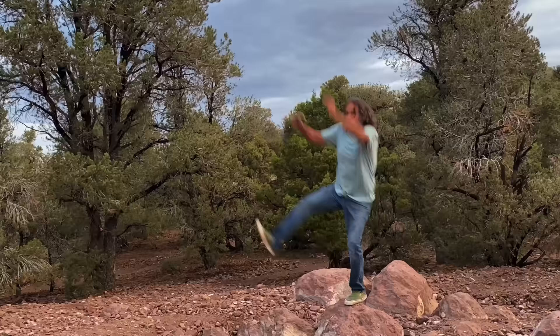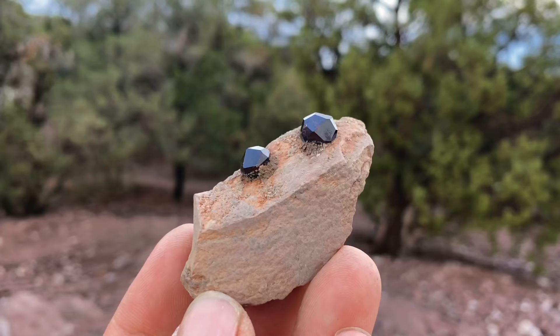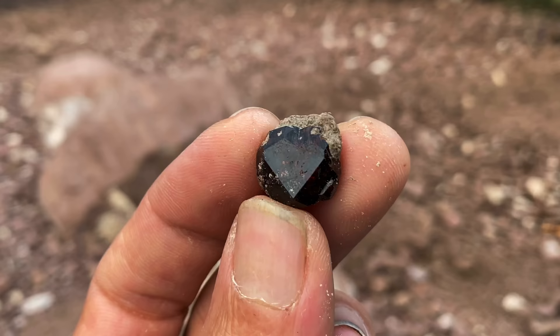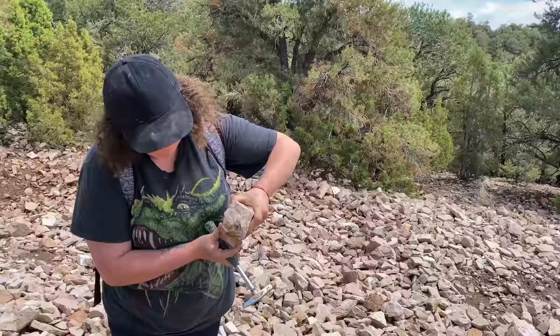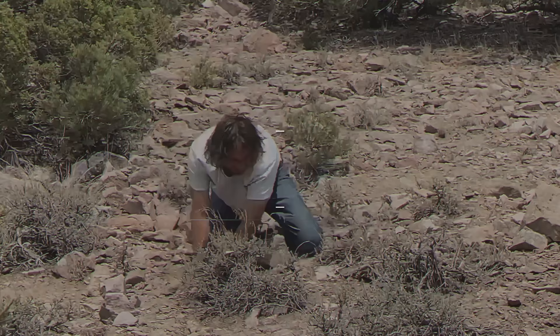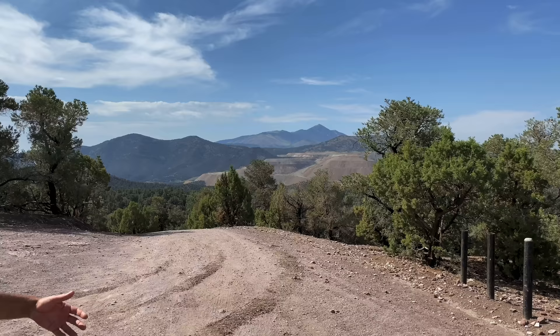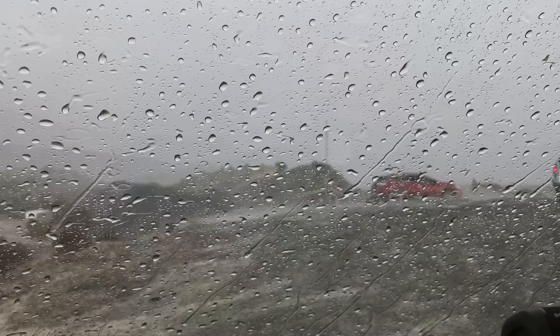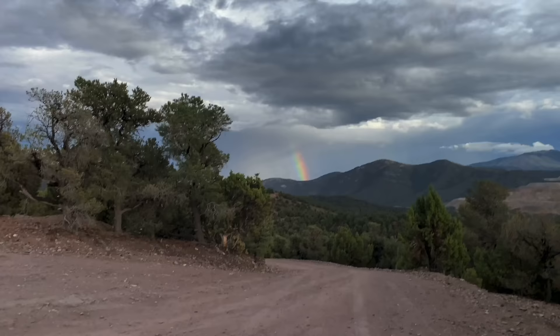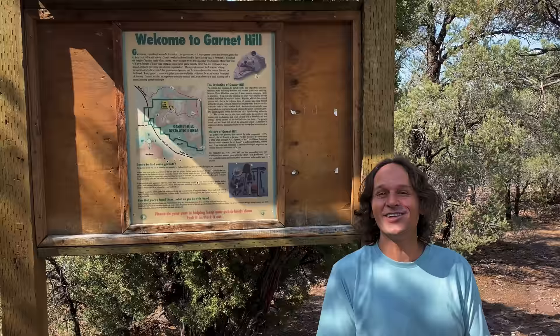Oh, what a beautiful luster! It's a beautiful scene here at the top of this mountain. Check that out — all this rain has brought an awesome rainbow. That means only one thing: we're gonna find some awesome garnets. Welcome to the Crystal Collector! Today we're in Nevada at Garnet Hill, and we're gonna be finding some garnets today. Let's go check it out!